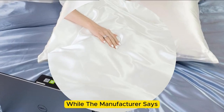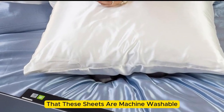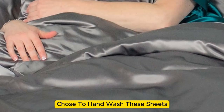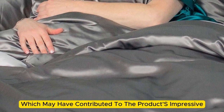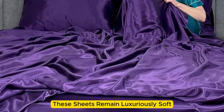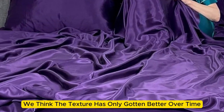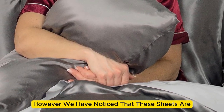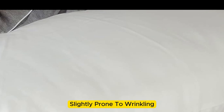While the manufacturer says these sheets are machine washable, our long-term tester chose to hand wash them, which may have contributed to the product's impressive longevity. What's more, these sheets remain luxuriously soft — in fact, we think the texture has only gotten better over time. However, we have noticed that these sheets are slightly prone to wrinkling.